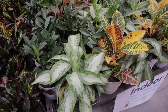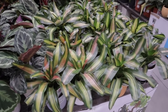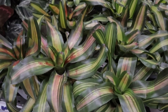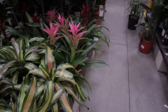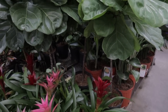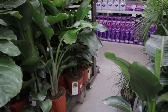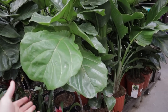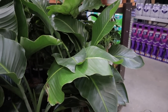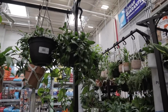ZZs, aglaonema, lots of pretty calatheas. Stunning bromeliads — the leaves on these are so pretty. Some more beautiful bromeliads. Some nice-sized fiddle leaf figs. This little bird of paradise is $29, this fiddle is $39, and the other is $36 I think. Some more beautiful bird of paradise — these are big.